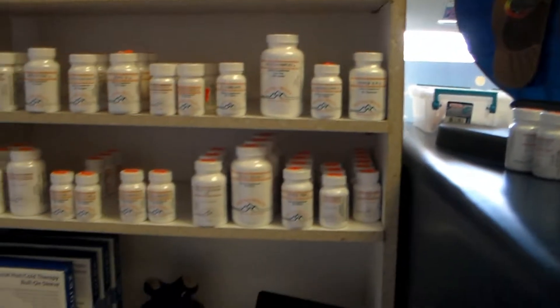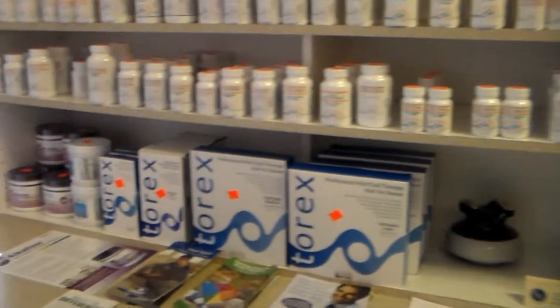Here is our World Support Center. You'll find specific products to support you in your wellness, all of which is either used or tested by Dr. Otto himself.